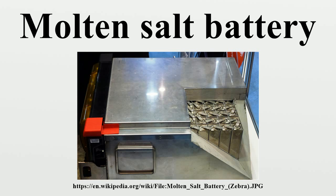The Zebra battery uses NaAlCl4 with Na+ beta-alumina ceramic electrolyte. Because of their high specific power, NaS batteries have been proposed for space applications. A NaS battery for space use was successfully tested on the Space Shuttle mission STS-87 in 1997, but the batteries have not been used operationally in space.